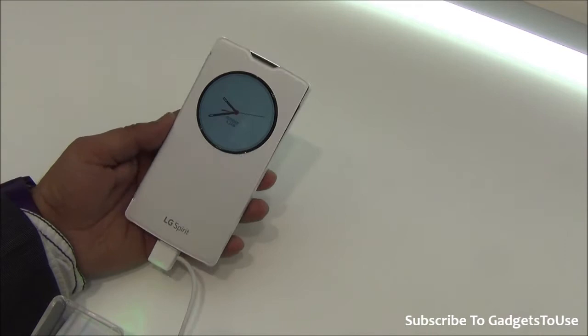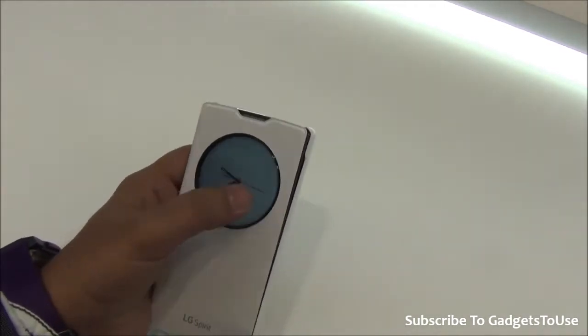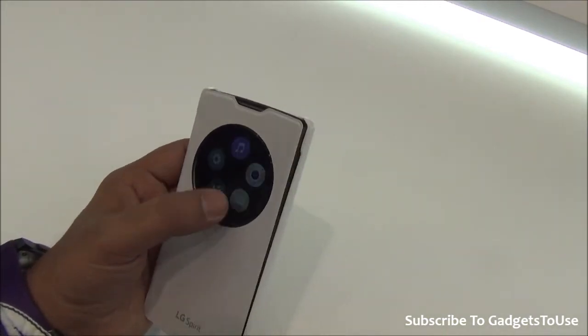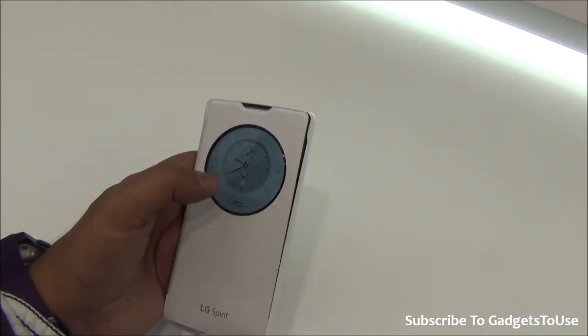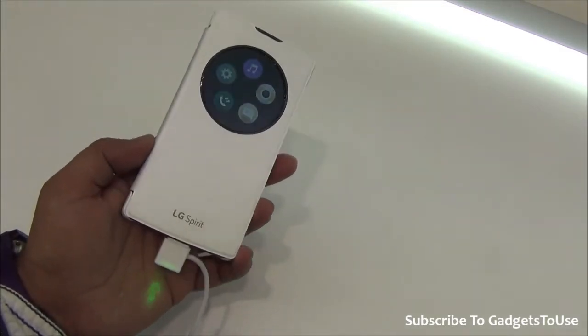The circle view flip cover is already applied on this phone. As you can see, you can see the time, you can get access to your notifications, you can access the camera, call logs, messages, music, and settings itself in case you would like to customize the look and feel of the circle view case.